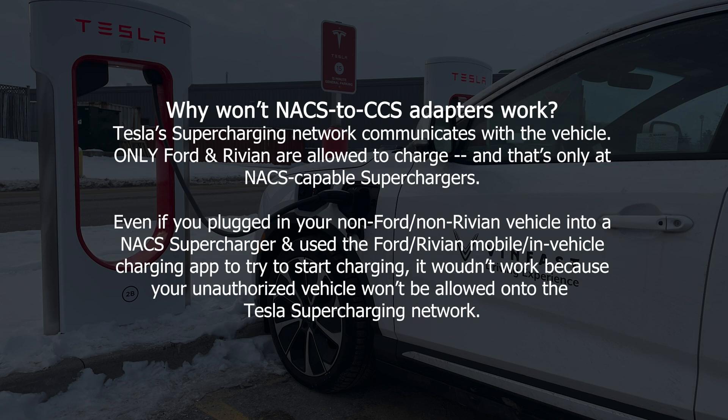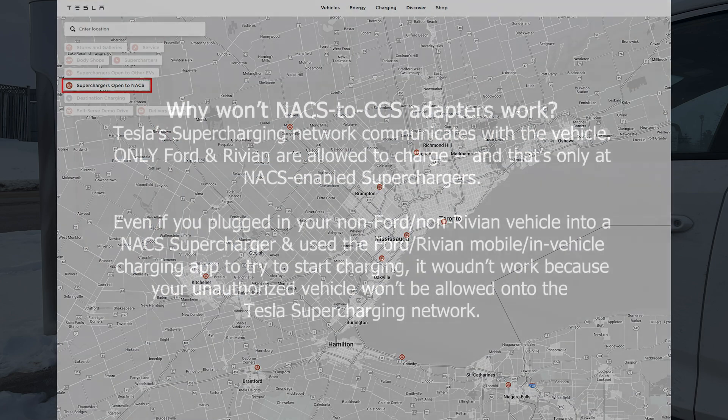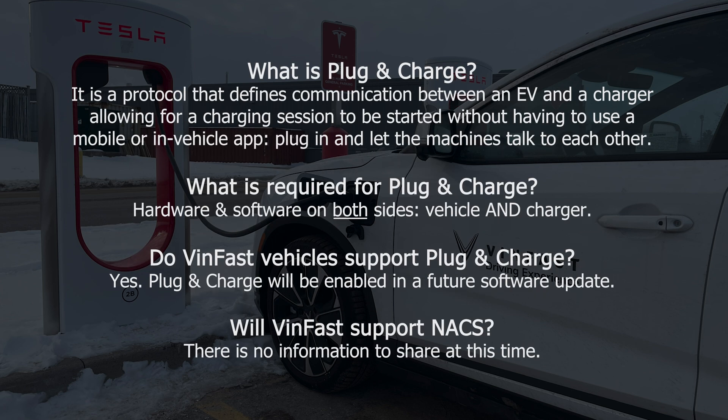Why won't other adapters work? Tesla's Supercharging network communicates with the vehicle. Right now, only Ford and Rivian are allowed to charge, and that's only at NACS-enabled Superchargers. Even if you plugged a non-Ford or non-Rivian vehicle into a NACS Supercharger and used the Ford or Rivian app to try to start charging, it still wouldn't work because the unauthorized vehicle wouldn't communicate with the Supercharging network. What is plug-and-charge? It's a protocol that defines communication between an EV and a charger, allowing a charging session to be started without having to use an app — plug in and let the machines talk to each other.